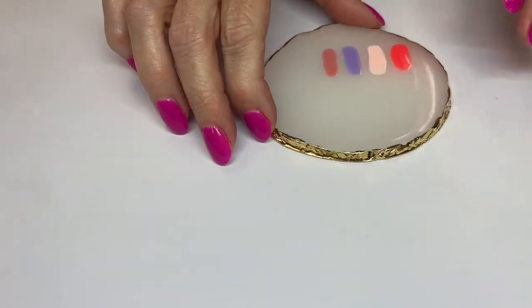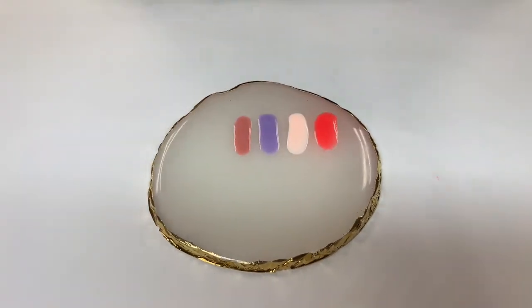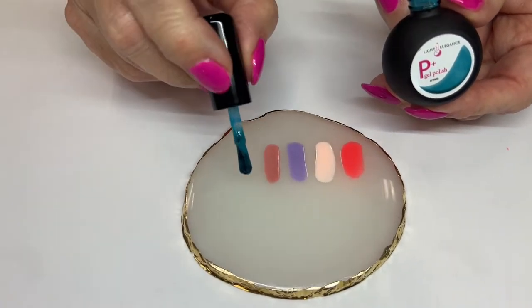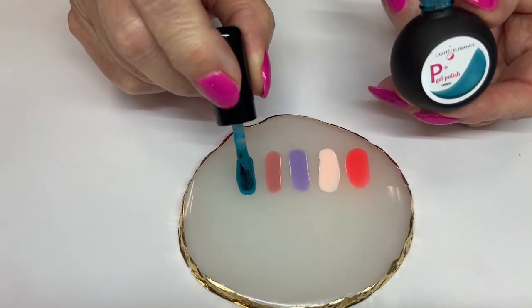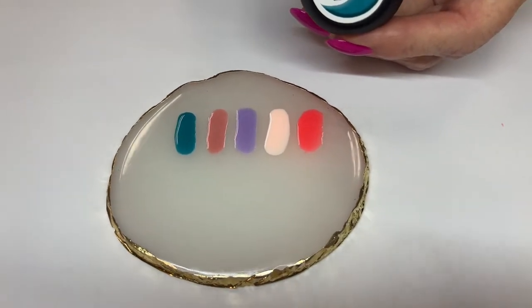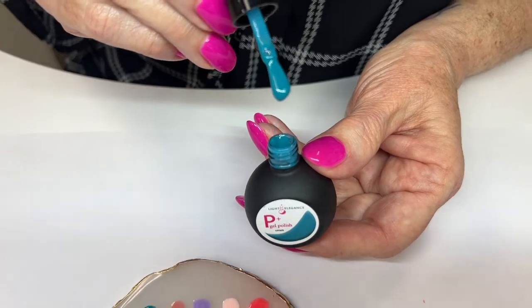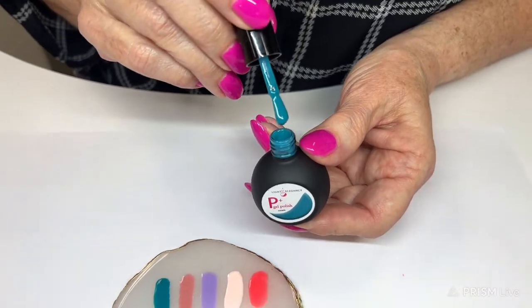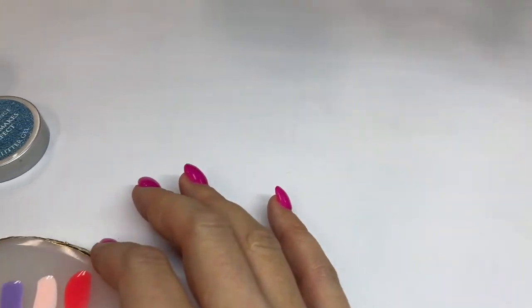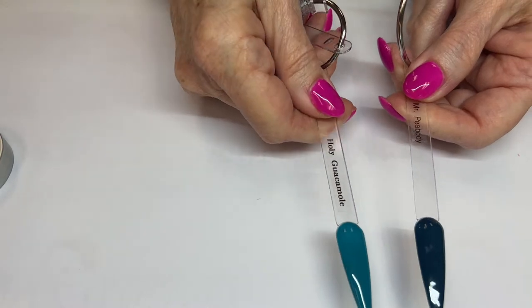Does anyone have any questions so far? Cynthia's excited that there's a purple in the collection. That Guacamama is awesome. So then our next one is going to be — look how pretty they are together so far. Holy Guacamole. This is my favorite. I wore this one for about three weeks. Everywhere I went people were like, I want that color. It's the perfect teal — blue meets green. Really fun. So pretty, I just love this one. They all look so good together too. So Holy Guacamole — say that ten times fast.